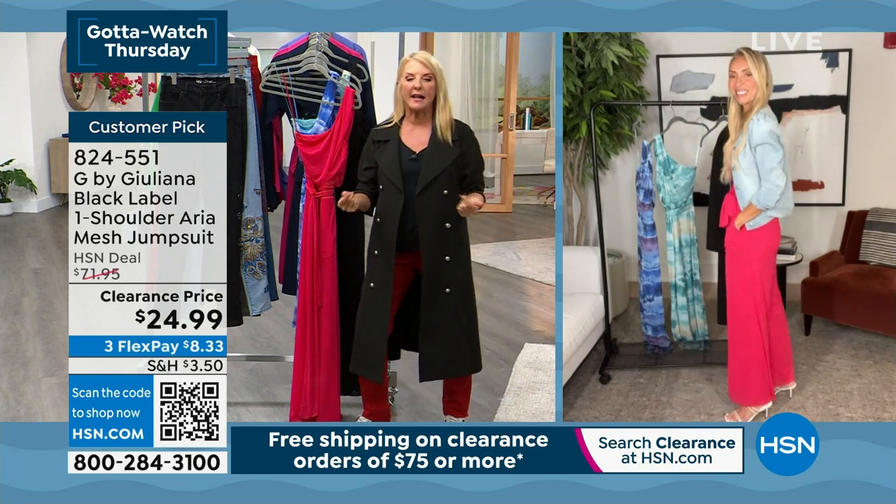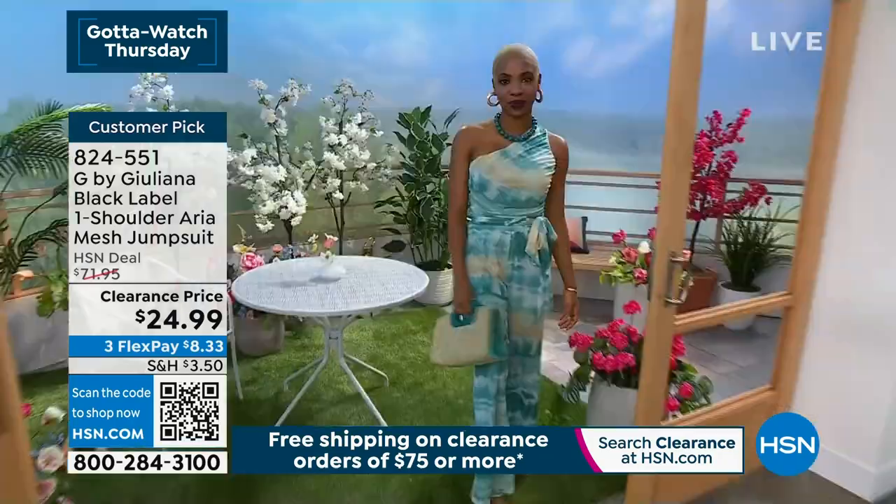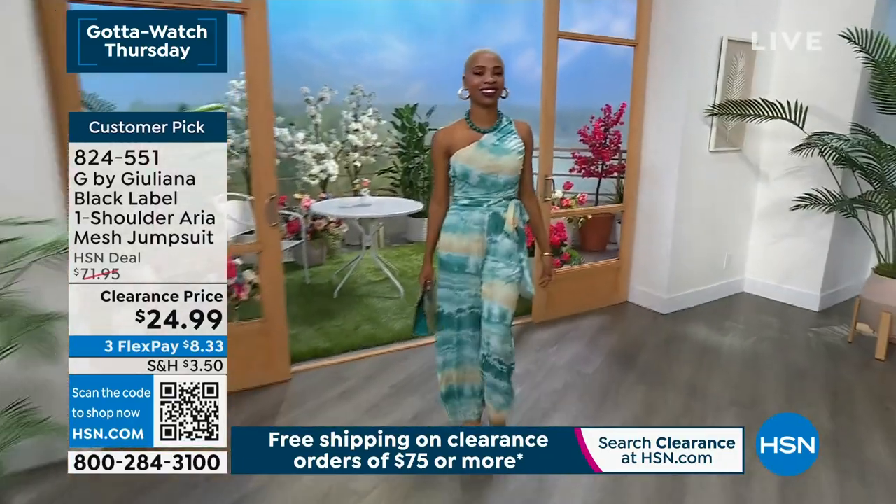Let's talk about the fabric to begin with: dreamy, creamy, soft, smooth, and cool.